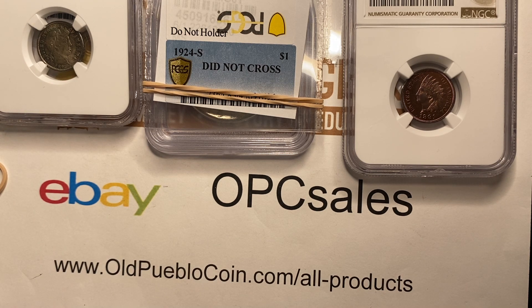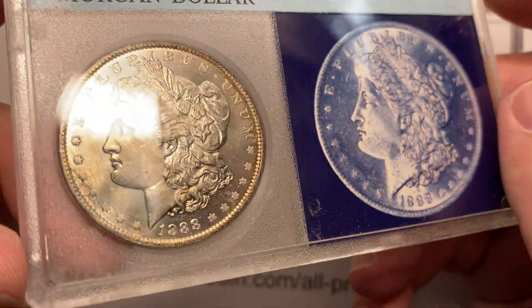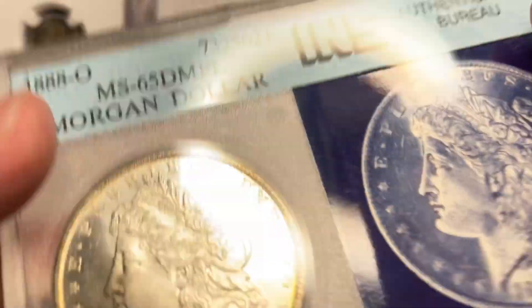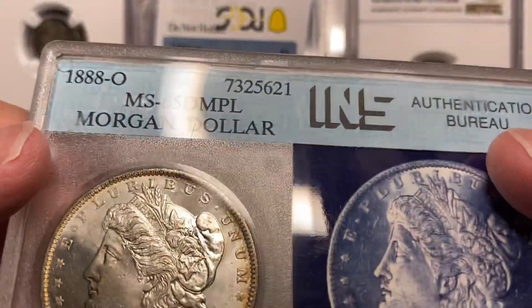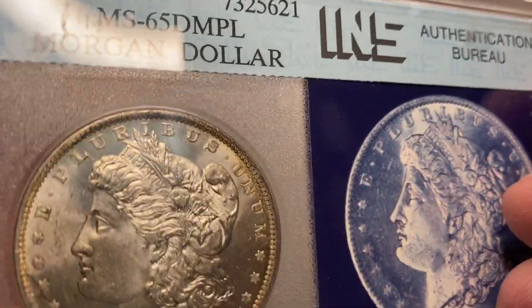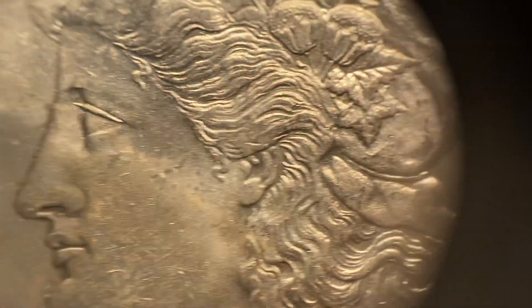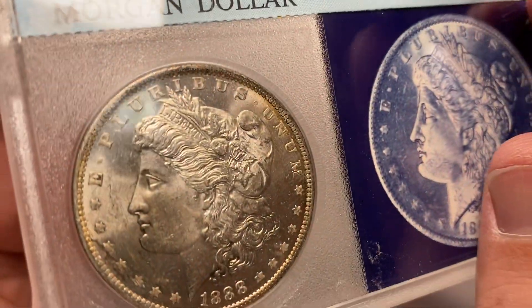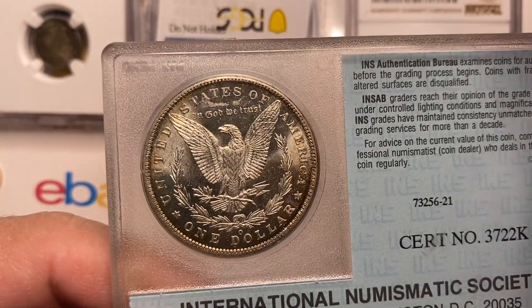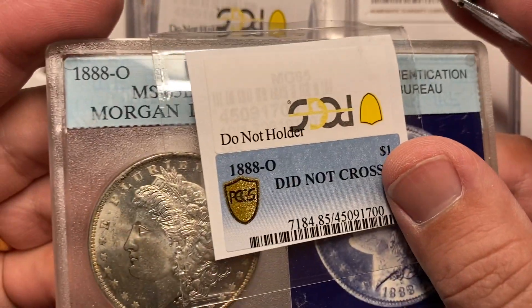I'm going to get into some stuff that's a little more fun — I took this old holder and sent it in just for the heck of it. It's an 88-O, which is a tough date, and it's a beautiful coin all around with nice PL surfaces. But they had it graded a 65 DMPL. I don't think it's a DMPL — it has really nice reflective fields, especially on the reverse, but the obverse is on a softer PL side. The reverse has great eye appeal, a nice pop. But I'm not as surprised this 88-O did not cross.